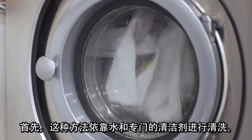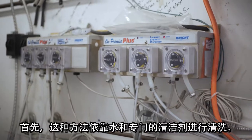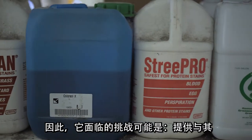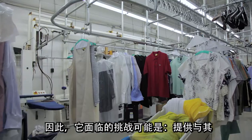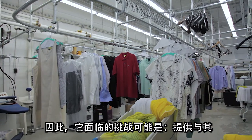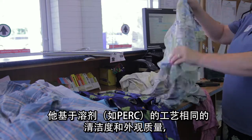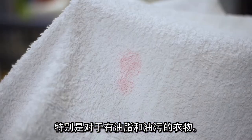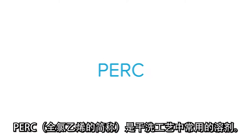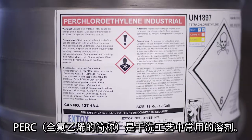What are the challenges of wet cleaning? For one, this method relies on water and specialized detergents to clean. As a result, delivering the same quality of cleanliness and appearance as other solvent-based processes such as PERC can be a challenge, especially for greases and oil stains. PERC, short for perchloroethylene, is a popular solvent used in dry cleaning.